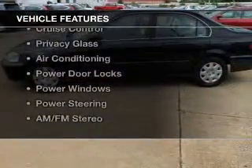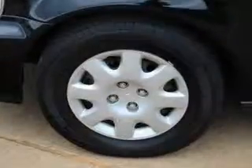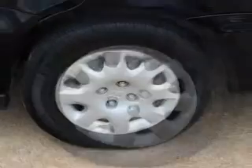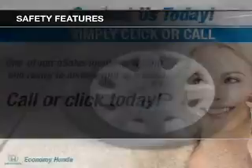The features include an adjustable tilt steering wheel, cruise control, privacy glass, air conditioning, power door locks, power windows, power steering, and AM-FM stereo. Safety was made a priority with these features.